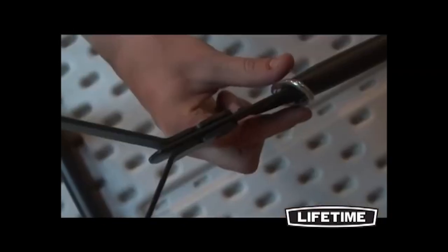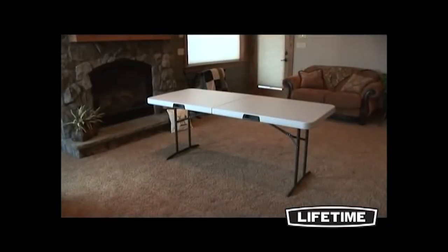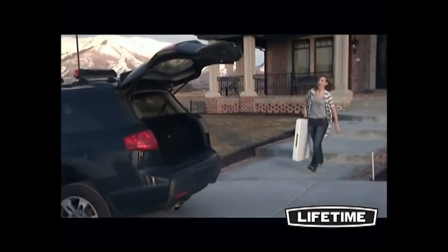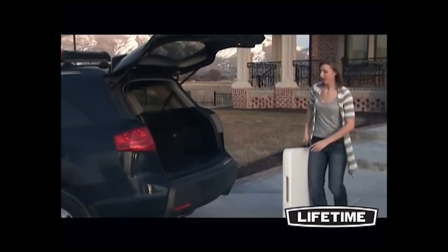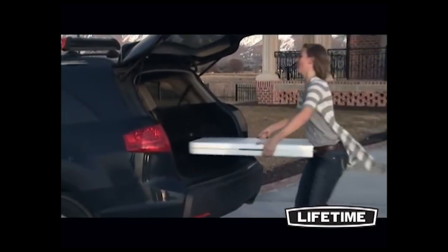The broad leg stands, locking safety rings, and solid steel brace arms ensure safety and stability. Lifetime exceeds the strength and durability needed for commercial use, while maintaining the best value and affordability for use at home.